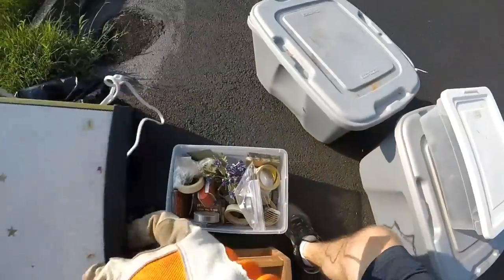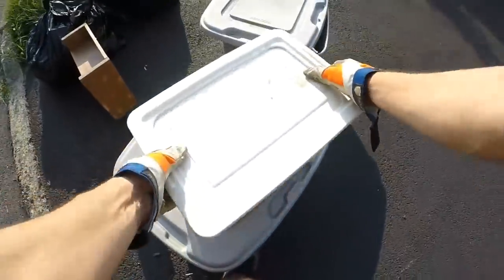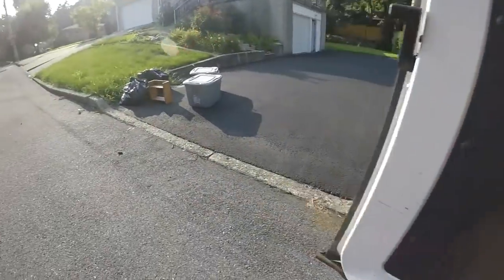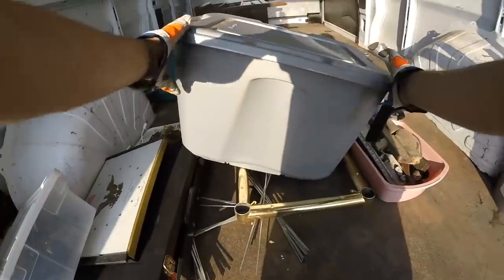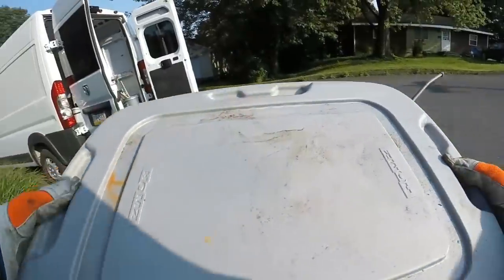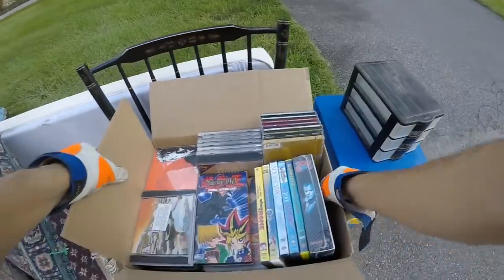It's like never-ending. Bunch of staples and stuff. Let's see what's in these bins. I can always use the bins if anything. Can't really use that shelf. Sandpaper and things like that. Got Led Zeppelin CDs, Yu-Gi-Oh, VHSs, DVDs — some of these are sealed.